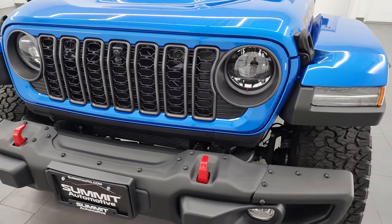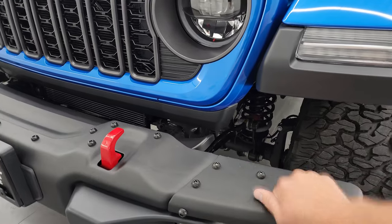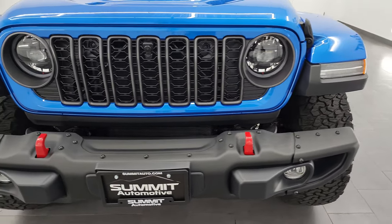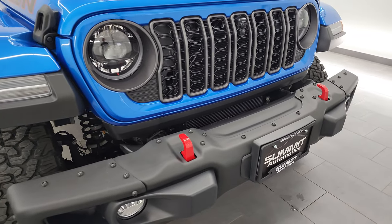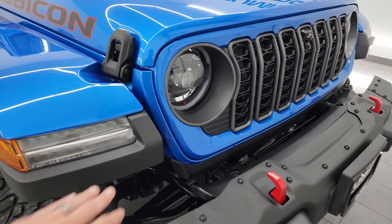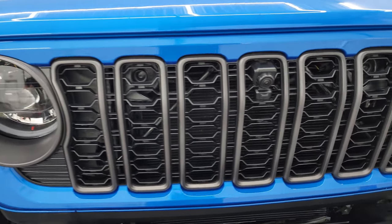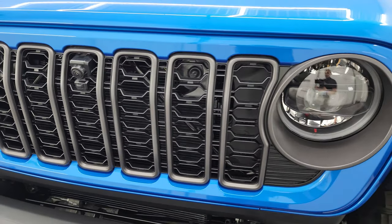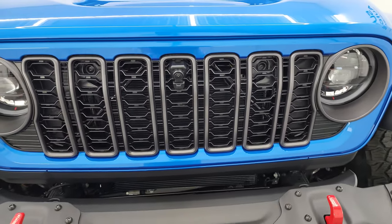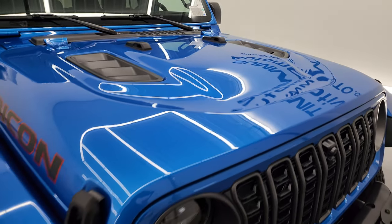Getting started right here, the Rubicon X package is going to give you the steel bumpers. The LED lights are standard on all of the 2024 Wranglers besides the Sport and Sport S package — you have to special order them on those. But you get the LED lights in the fenders, the LED headlamps, LED running lights. This one has granite crystal inserts on the grill there. You also get the front camera trail cam on there as part of the Rubicon X package.